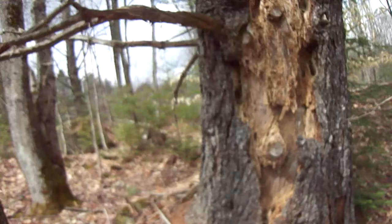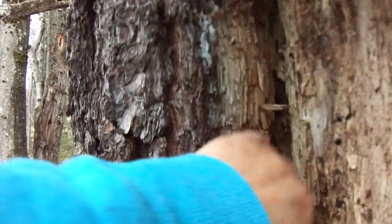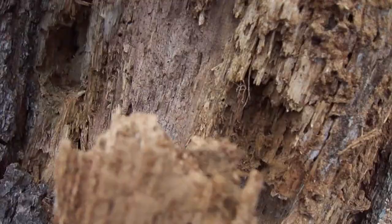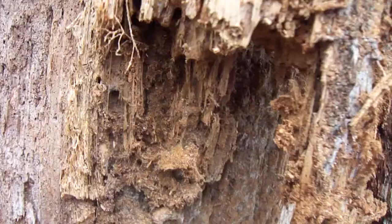Oh my goodness, look how rotted that is. Look how deep. I bet the woodpeckers enjoy this. Look at that — look how easy, how flimsy this is. All just comes right apart.